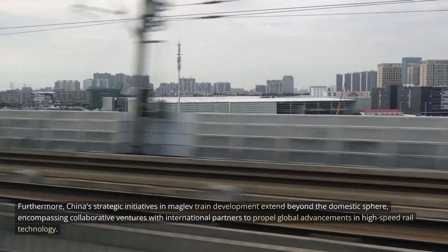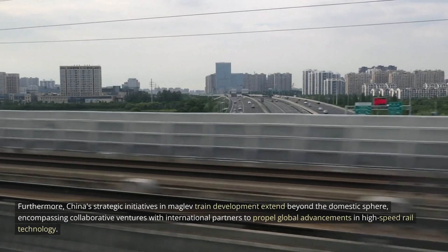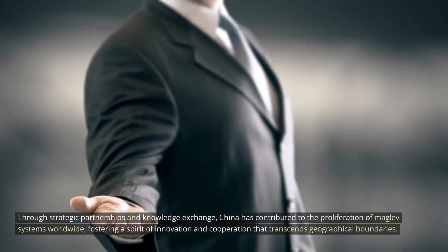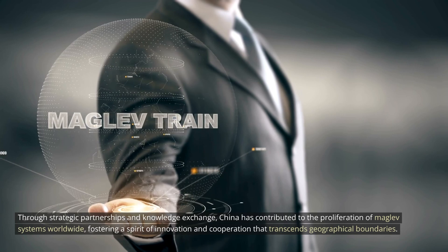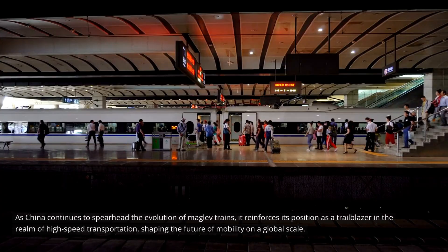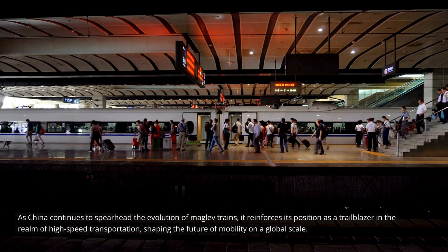Furthermore, China's strategic initiatives in MAGLEV train development extend beyond the domestic sphere, encompassing collaborative ventures with international partners to propel global advancements in high-speed rail technology. Through strategic partnerships and knowledge exchange, China has contributed to the proliferation of MAGLEV systems worldwide, fostering a spirit of innovation and cooperation that transcends geographical boundaries, reinforcing its position as a trailblazer in high-speed transportation.